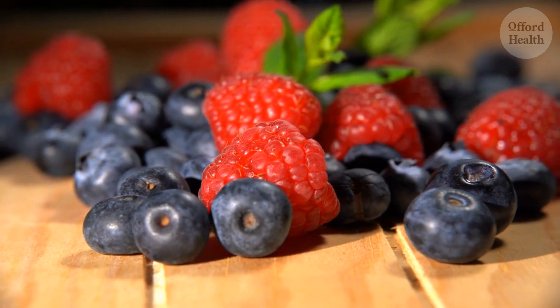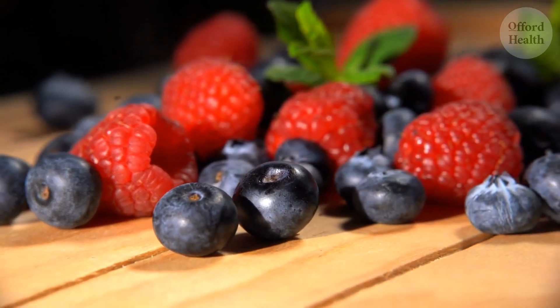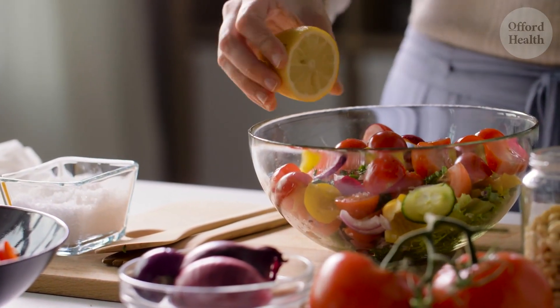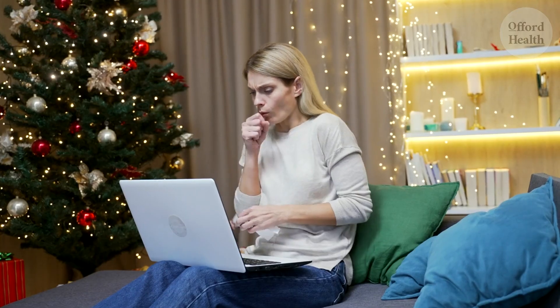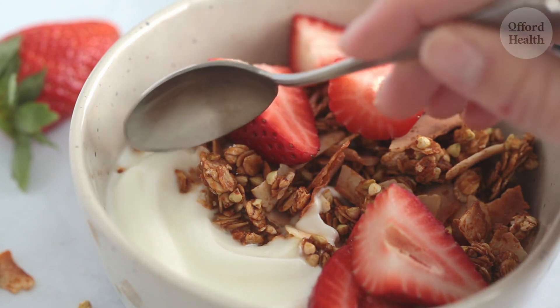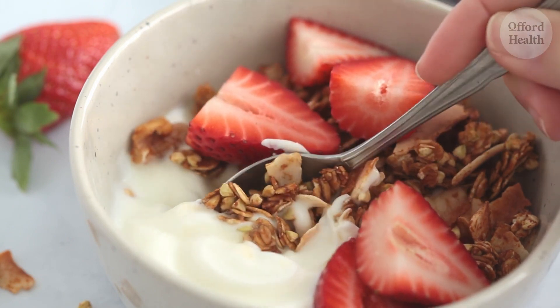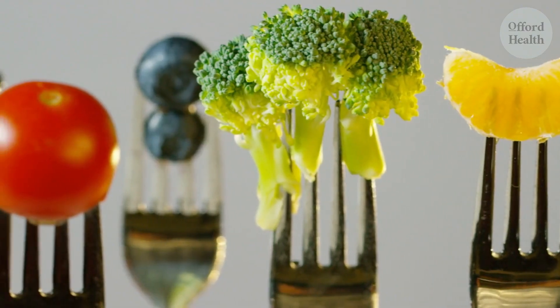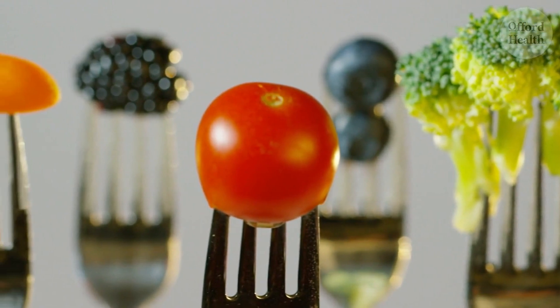These foods contain compounds that help to reduce inflammation, which can make breathing difficult and cause the chest to feel heavy and congested. By incorporating these foods into your daily meals and snacks, you're giving your lungs a fighting chance to stay healthy and strong. I started incorporating more anti-inflammatory foods into my diet, and within a few weeks I noticed a significant difference — my coughing subsided and I could breathe easier. So make every meal an opportunity to nourish your lungs with anti-inflammatory goodness.